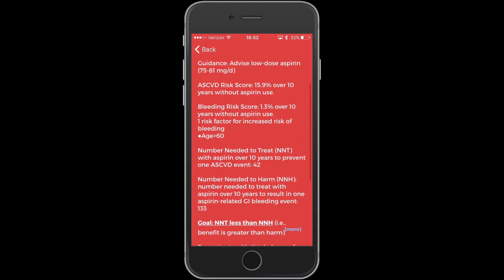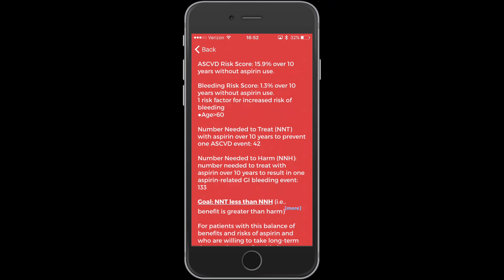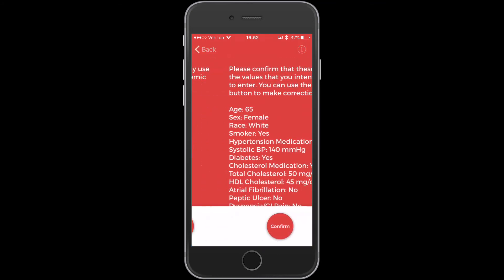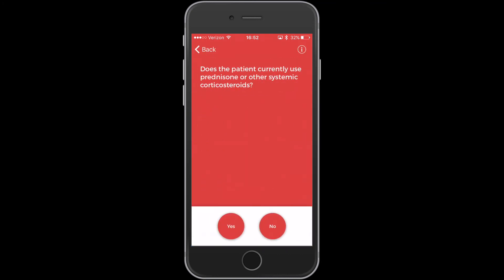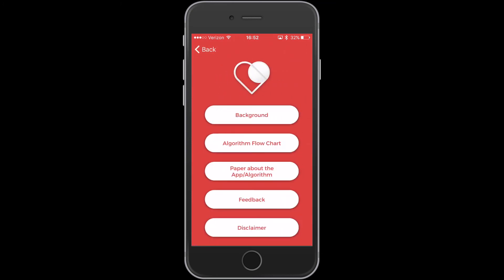Here's another calculation showing a patient's coronary event risk at 15%, but with a very low bleeding risk. In this case, the numbers needed to treat were indeed less than the numbers needed to harm, so this particular patient likely would benefit from aspirin. That's my look at Aspirin Guide — one of the best apps so far this year. The app is free and is a great help to those of us potentially prescribing aspirin for primary care.